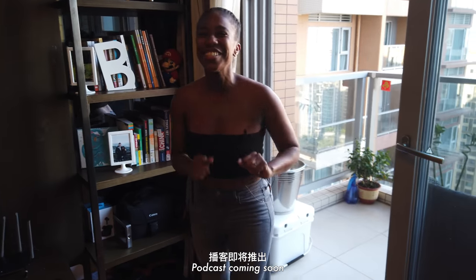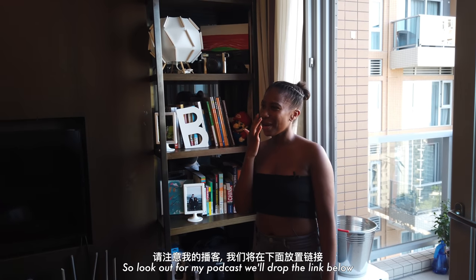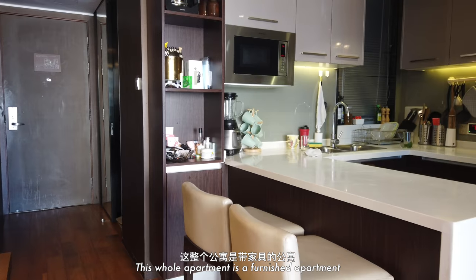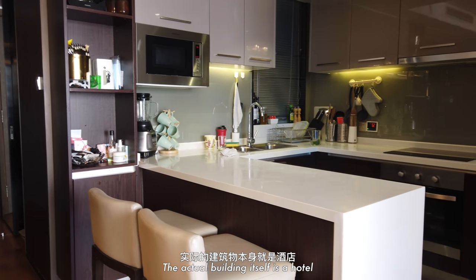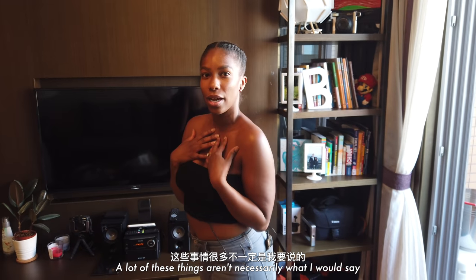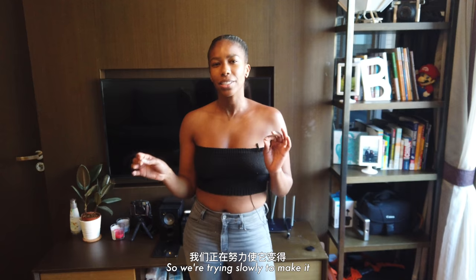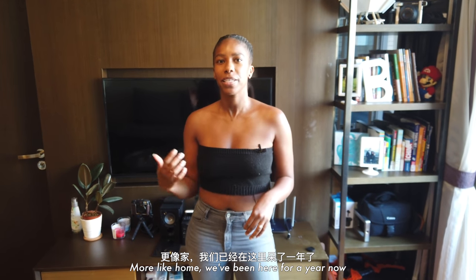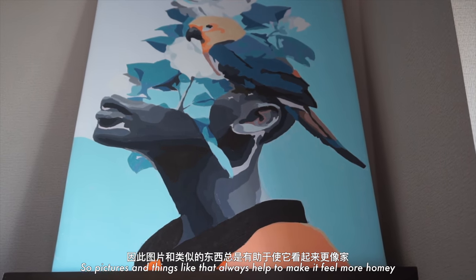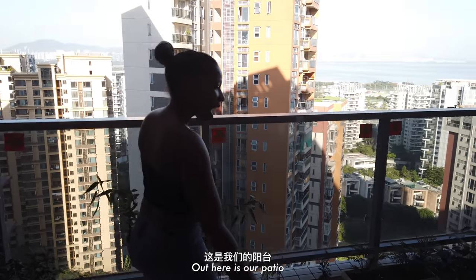Podcast is coming soon — watch out, top of the line guys! We'll drop the link below. It probably won't be active for another two years. This whole apartment is a furnished apartment. The building itself is a hotel that also has a residence portion, so a lot of these things aren't necessarily within my interior design taste, but you take what you can get. We've been here about a year and we're slowly trying to make it more like home — some pictures and things always help. And out here is our patio.